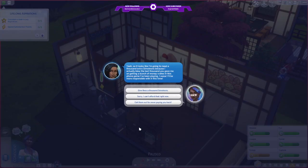It looks like I'm going to need an extra thousand Simoleons because I actually blew the last thousand you gave me. I'm getting a bunch of money crates in this phone game I've been playing — I swear I'll be more responsible this time. We have 1,620, so we can totally afford that. But what do we want to do, chat? Do we want to give Bess another thousand after she was so irresponsible with the first thousand?